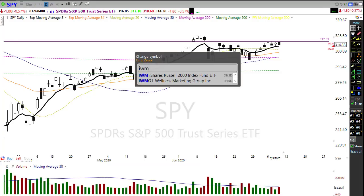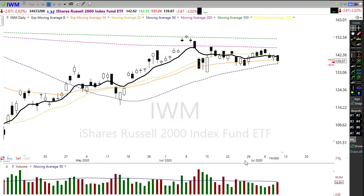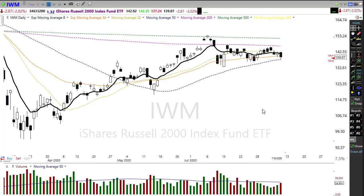Looking at IWM, it actually tested the 50-day moving average yesterday, and we have failures at the 200-day moving average. But we're still holding up on that 50-day, which is really quite remarkable overall considering virus infections, recovery struggles, and all those things. We do have a little bit of a gap down happening this morning, so a test of that 50-day moving average could be in play for this morning's open. Watch that carefully — tough dynamic.